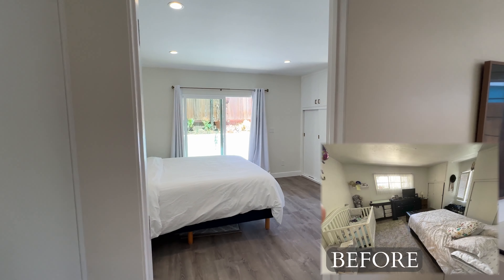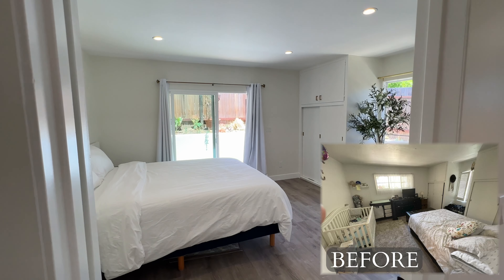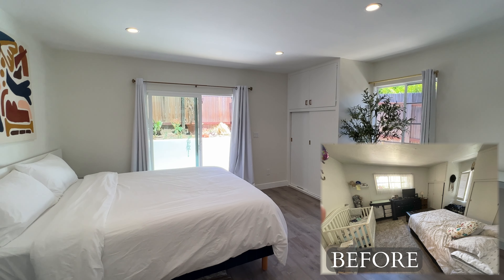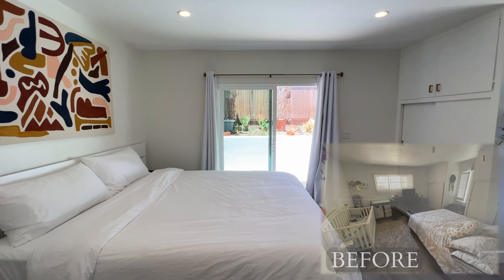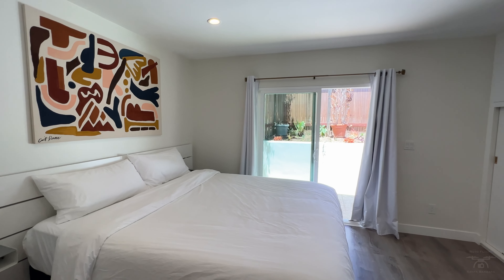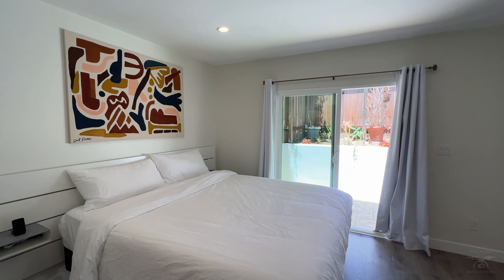Stepping into the bedroom, we added those doors to the exterior, which opened up this space with a lot more natural light and made the room feel a lot brighter and larger.